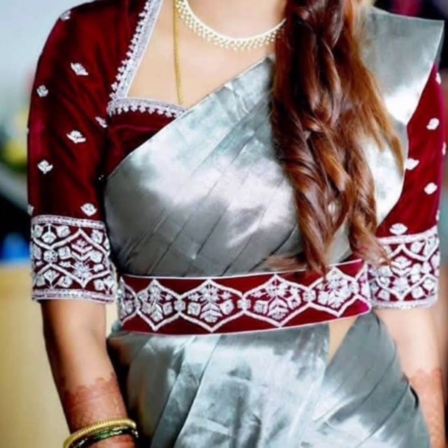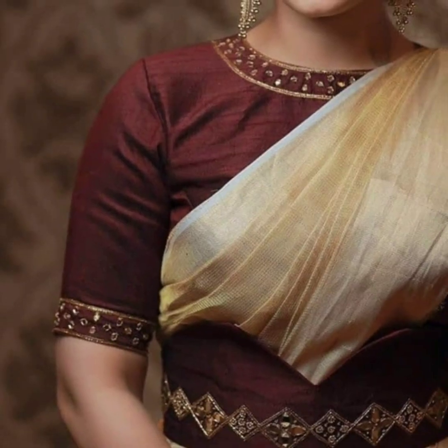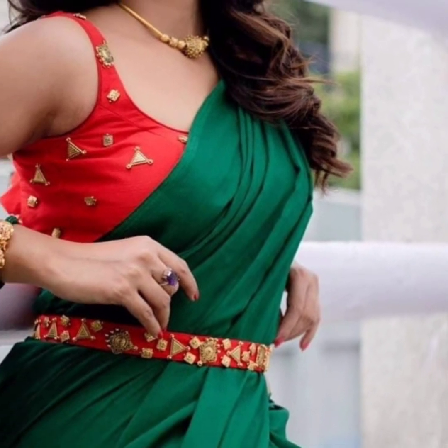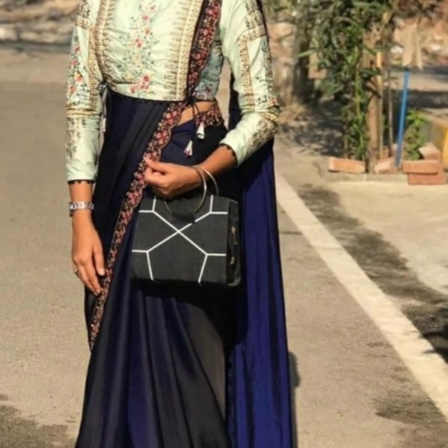A plain sari also gives you a lot of stylish looks. I have a lot of designs to share. If you like this video, please like and share it. If you are new to my channel, please subscribe so that you will receive notifications and be the first to see new videos.